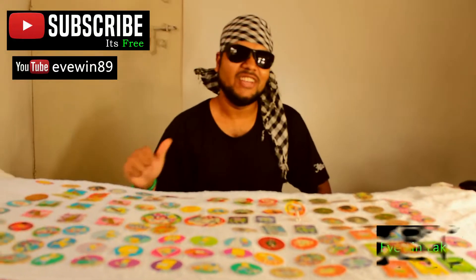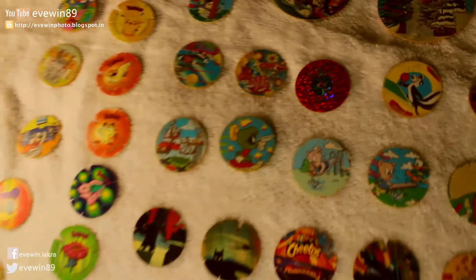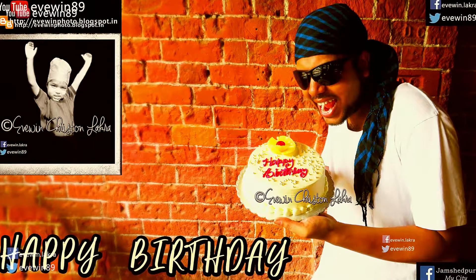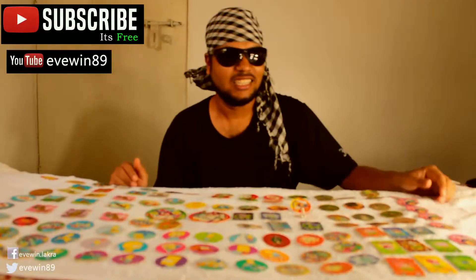Hey guys, this is Evin Lakras. Today I'm going to share with you my old school memories — these are my awesome tazzle collection which I used to collect when I was a little child, and I still collect these kinds of stuff.